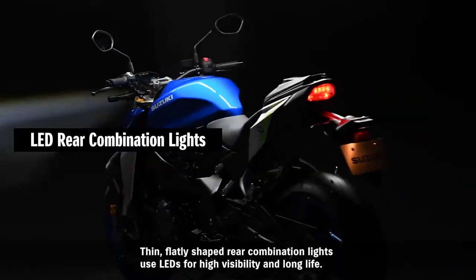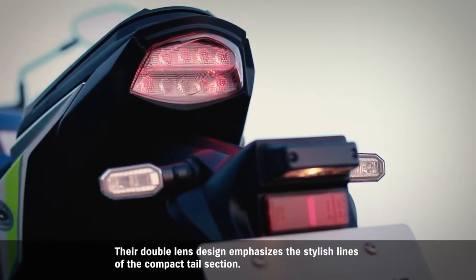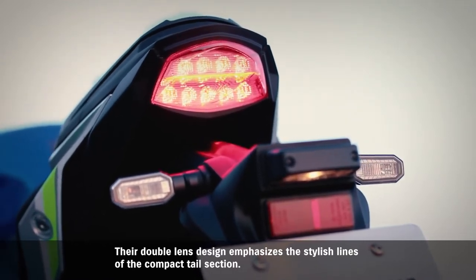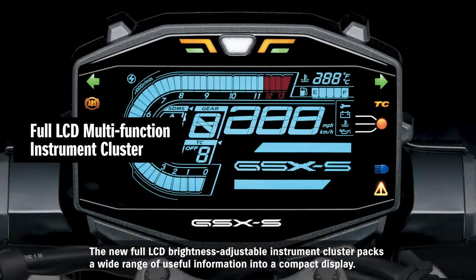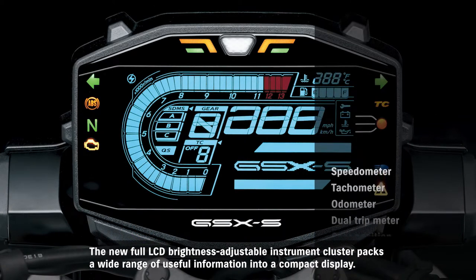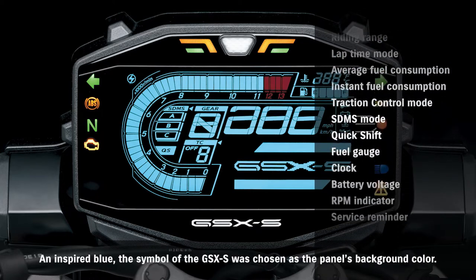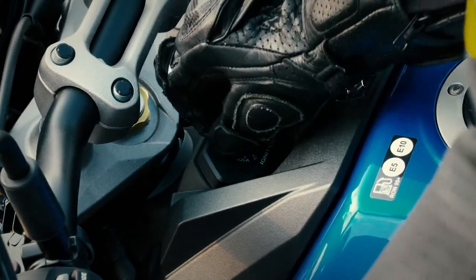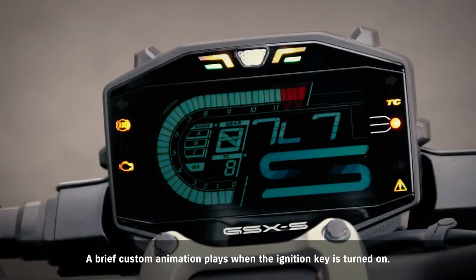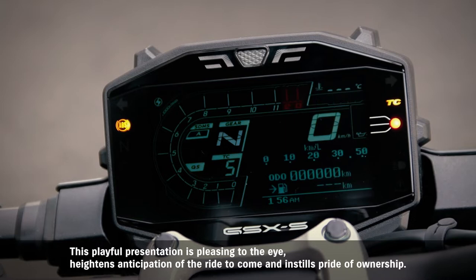Thin, flatly shaped rear combination lights use LEDs for high visibility and long life. Their double lens design emphasizes the stylish lines of the compact tail section. The new full LCD brightness-adjustable instrument cluster packs a wide range of useful information into a compact display. An inspired blue — the symbol of the GSX-S — was chosen as the panel's background color. A brief custom animation plays when the ignition key is turned on, heightening anticipation of the ride to come and instilling pride of ownership.